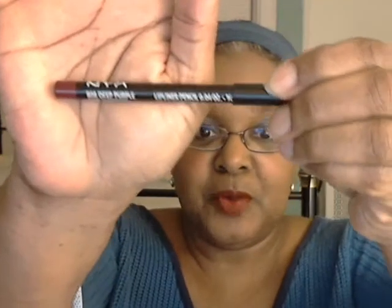Anyway, lips of the day, people! First of all, let's start with the liner, because you're not going to believe the liner that actually went with this. The liner that went with this was NYX Deep Purple. That's right — Deep Purple.